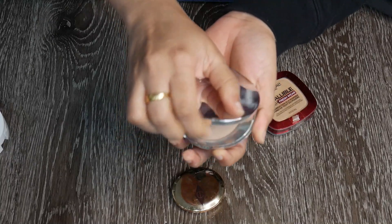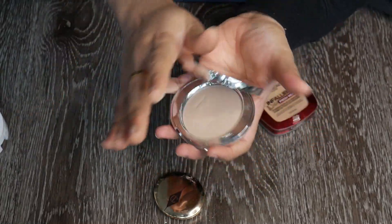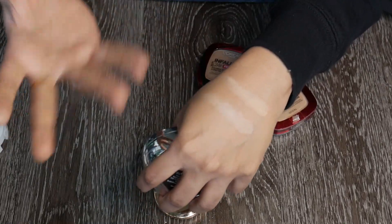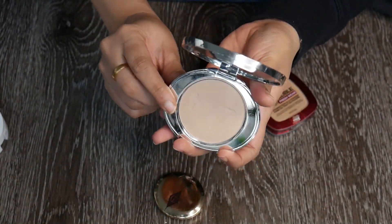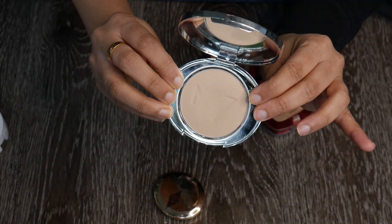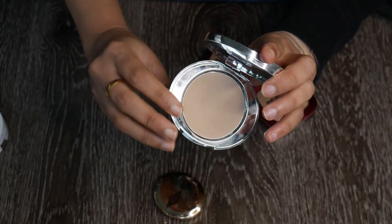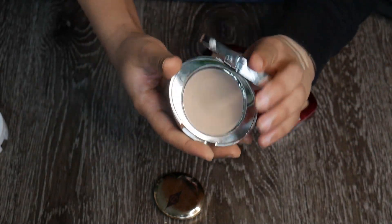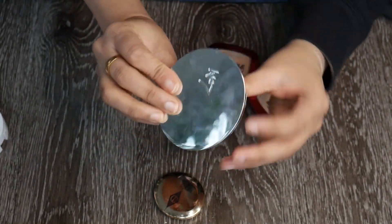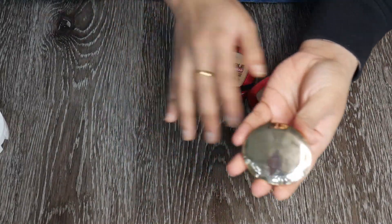This is the No7 powder — I was told it's a dupe for the Charlotte Tilbury one. It's lighter than the e.l.f. one, but for some reason it looks nice underneath my eyes for a natural-looking set. I enjoy this pretty well. The packaging is also stunning. It's in shade Light Medium — I'm going to keep this one.